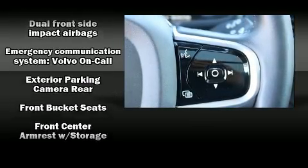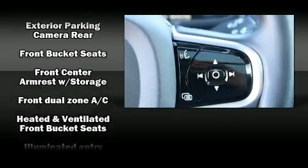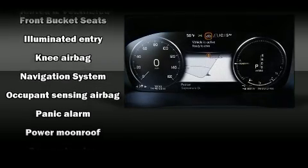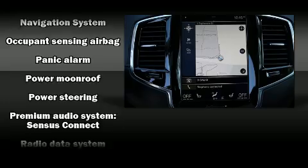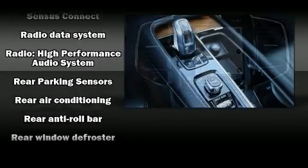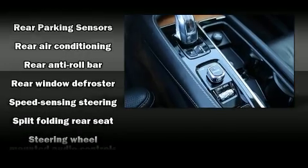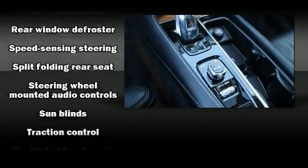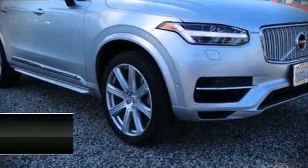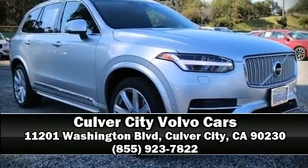With electronic stability control supplementing mechanical systems, you'll maintain precise command of the roadway. This vehicle has achieved certified pre-owned status by passing Volvo's comprehensive certification process, including a comprehensive 130-point inspection. Our team is professional and we offer a no-pressure environment. Stop by our dealership or give us a call for more information.